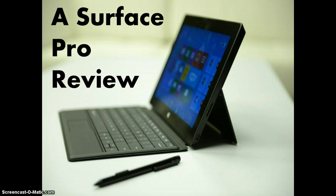Hey everyone, and welcome to CTN Videos. Today we'll be reviewing Microsoft's Surface Pro. Let's begin.